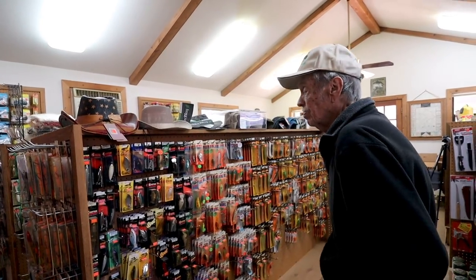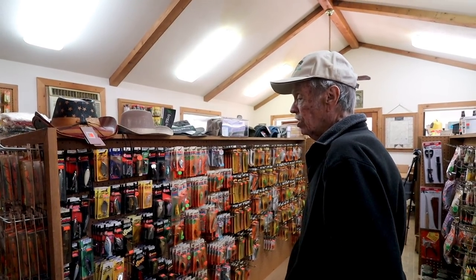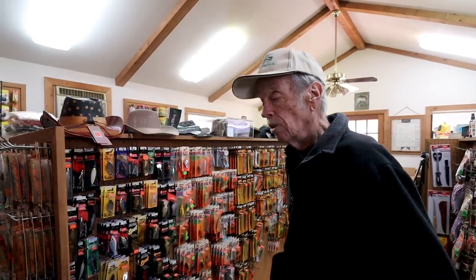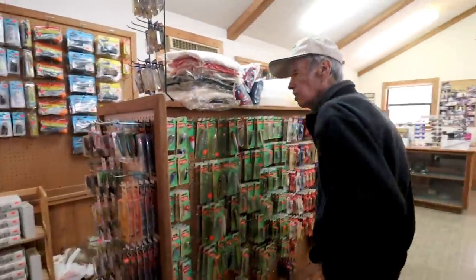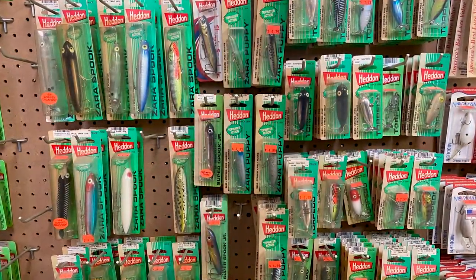Jim mentions the Spooks are $5 here, and when he gets the new ones in they'll be $7.